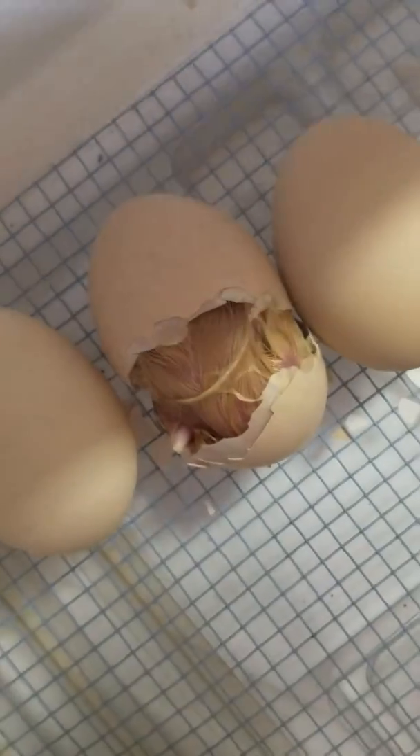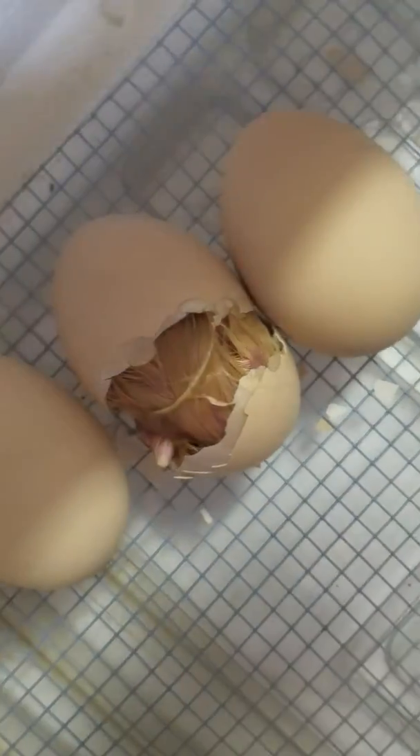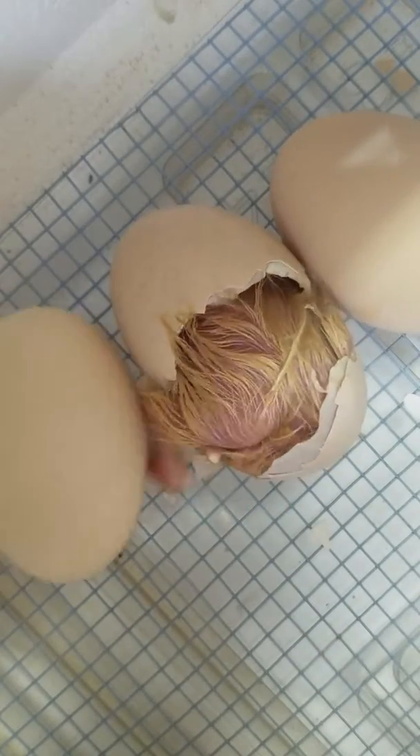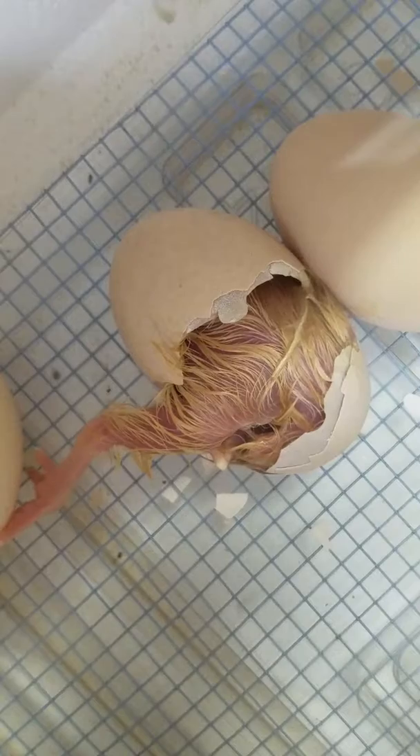Look, you can watch it. Watch it on there. It's a little clearer. There he goes! Look at him kick the other egg. Look at his little leg.